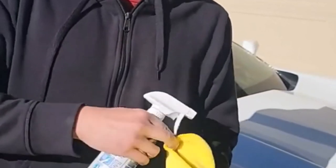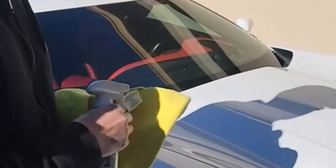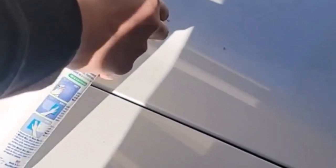Hey everyone! Welcome back to my channel, where I review the top products on Amazon, so that you can make an informed purchase decision. Today, I'm excited to share with you my top 5 picks for the best RV washes on Amazon.